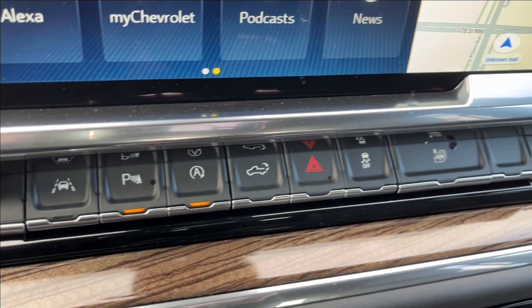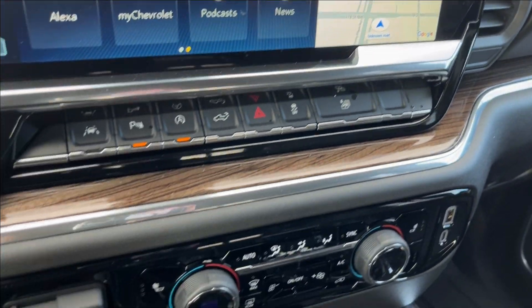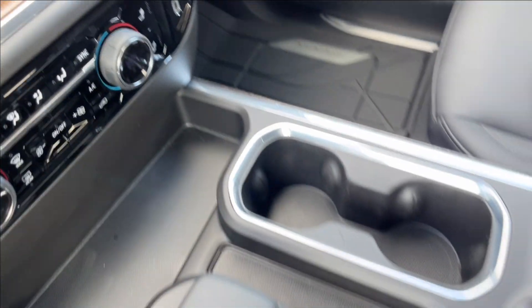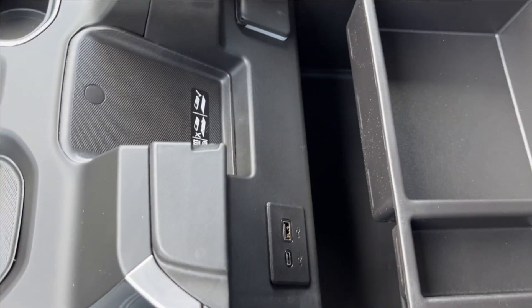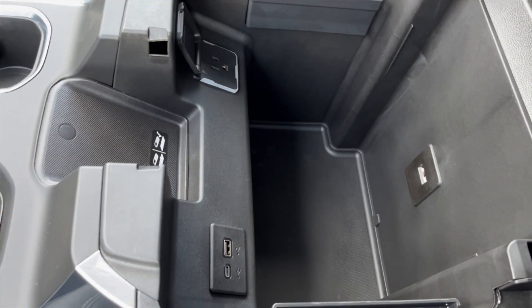Lane keep assist, park assist, and auto stop. You're going to have the rear liftgate, the rear trunk, and all the windows there. Of course, with the trailer brake controller, dual-zone climate controls here, and two USB ports on the side. Center console with the new cup holders, new shifter, and center console with the wireless charger pad, two more USB ports, an AC wall charger, and some more storage in there.